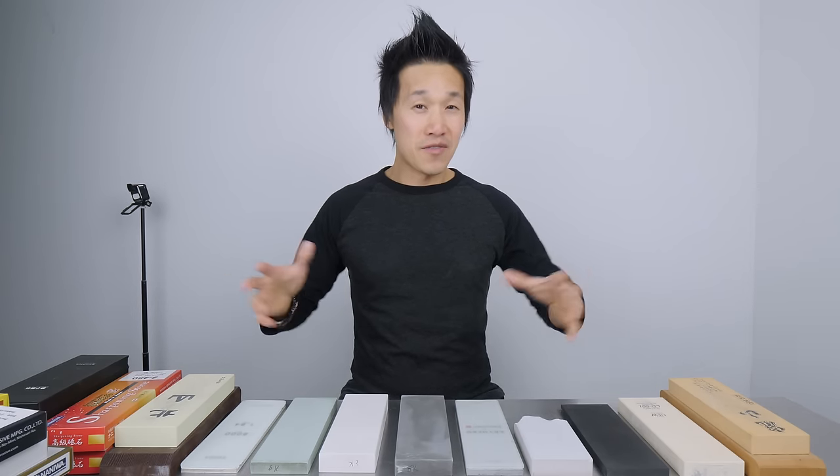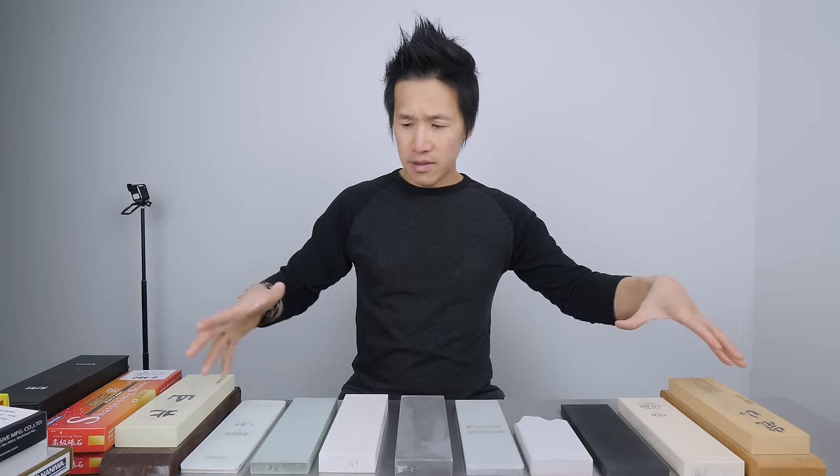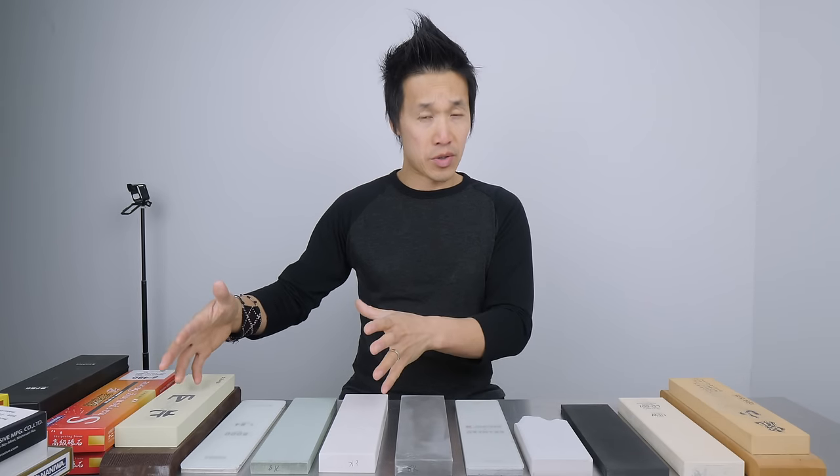Hey guys, welcome back, Ricky here. This is going to be the last whetstone video of 2018. Today we are talking about really the stars of the whetstone world — polishing with stones in the 5,000 to 8,000 grit category. Anything below 5,000 you're not getting a very high mirror polish, and anything over 8,000 you're just spending a lot of money. I divided this setup into the 5,000-6,000 category and the 8,000 category.